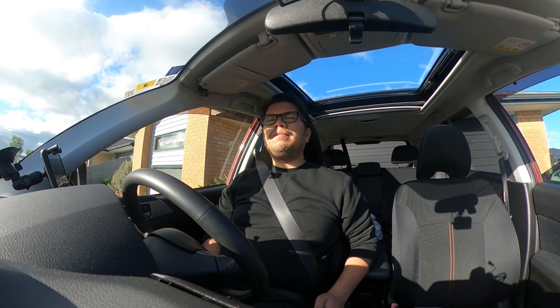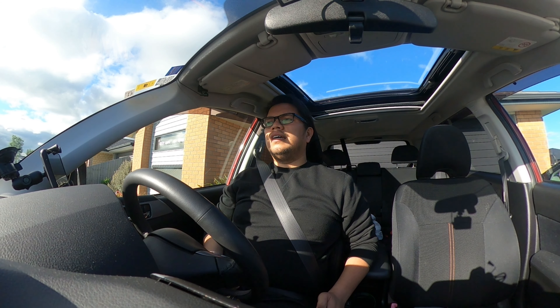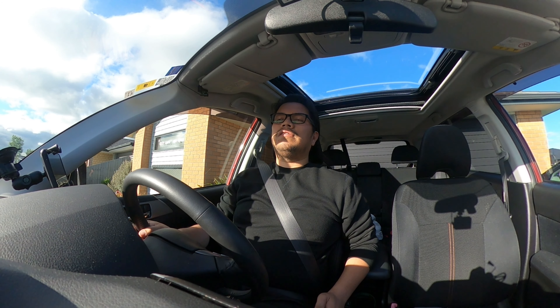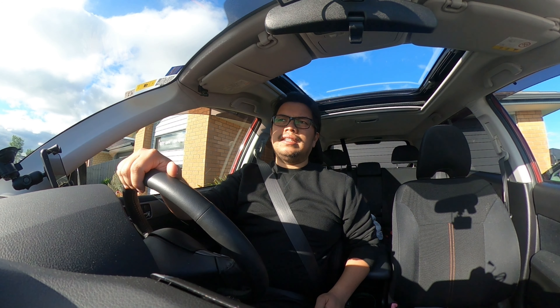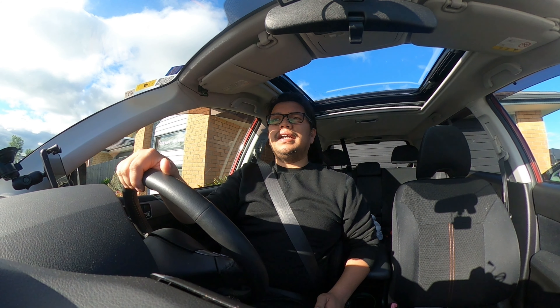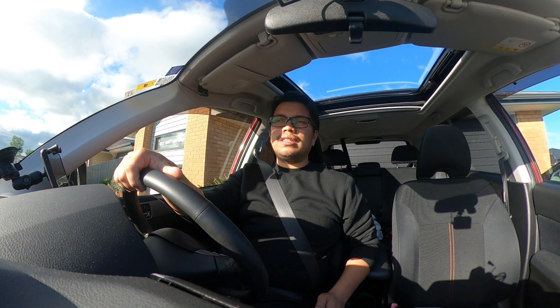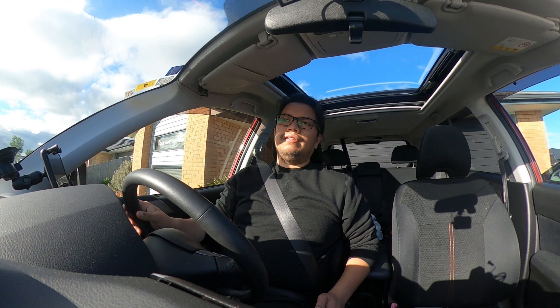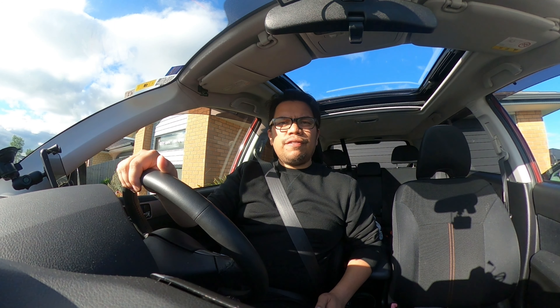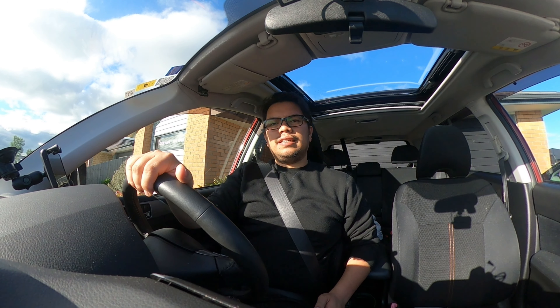I think that's it for today. Hopefully you learned something. In the next video, I'll cover the differences between driving here in New Zealand and driving in the Philippines, plus any other information that I think will help you drive here. But for now, thank you guys for watching and I'll see you on the next video. Cheers and God bless. Bye!